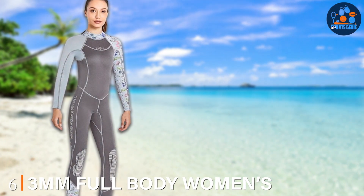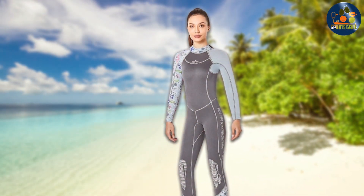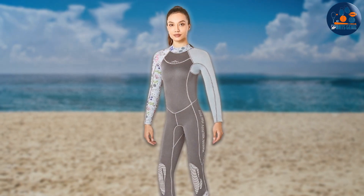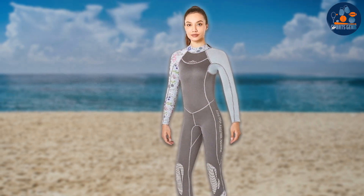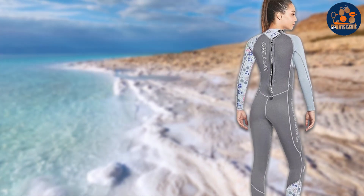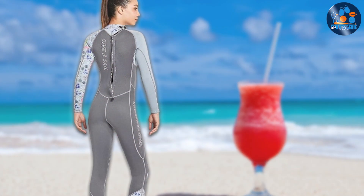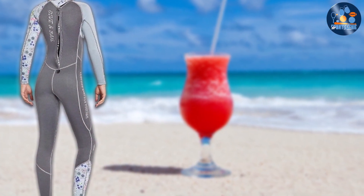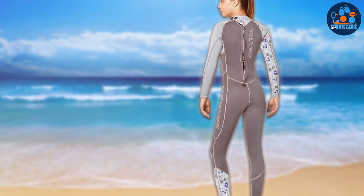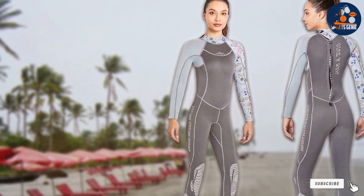At number 6, we have the 3MM Full Body Women's Wetsuit, which stands out as a top choice for female swimmers who demand the best in both form and function. This suit is tailored to fit the female form perfectly, offering an optimal balance of insulation and buoyancy without compromising on style. The 3MM neoprene construction provides ample warmth for cooler water temperatures while maintaining flexibility for unrestricted movement. Attention to detail is evident in the seamless joints and the high-quality zipper. The suit also includes thoughtfully placed stretch panels to accommodate a wide range of movement, making it suitable for various water sports. Reinforced stress points and robust materials resist wear and tear from salt water and sun exposure.